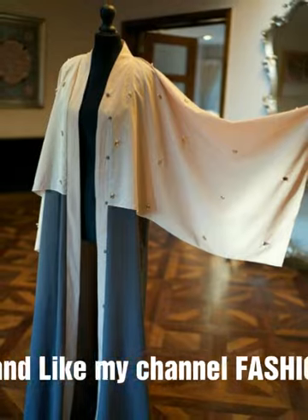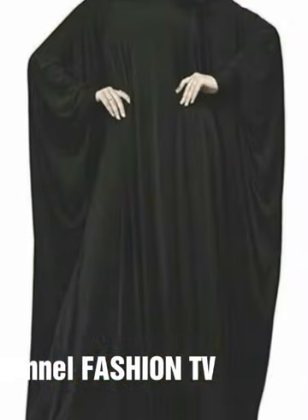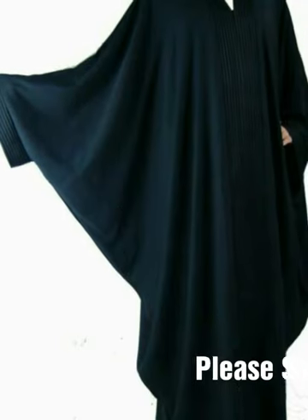There are a lot of designs given in this video. So if you want to see more designs, please watch this video till the end.